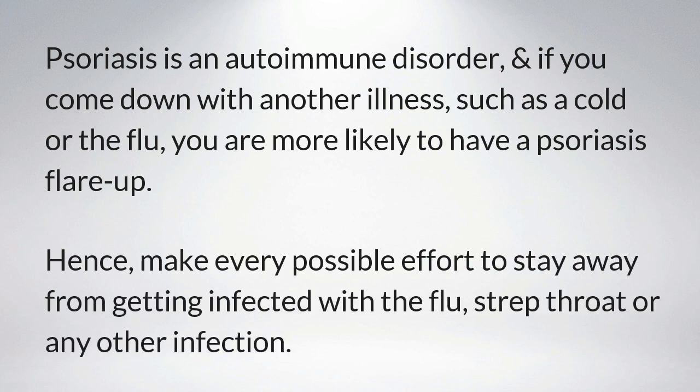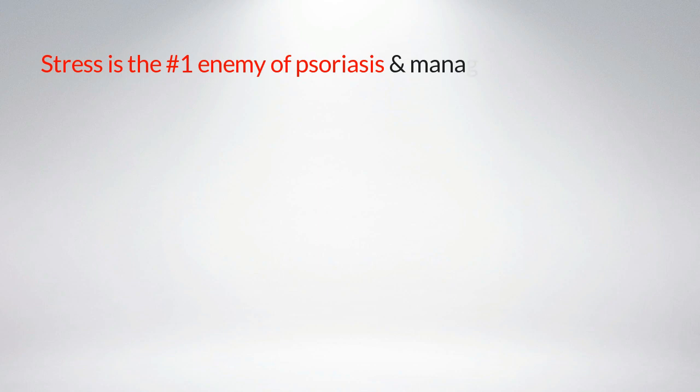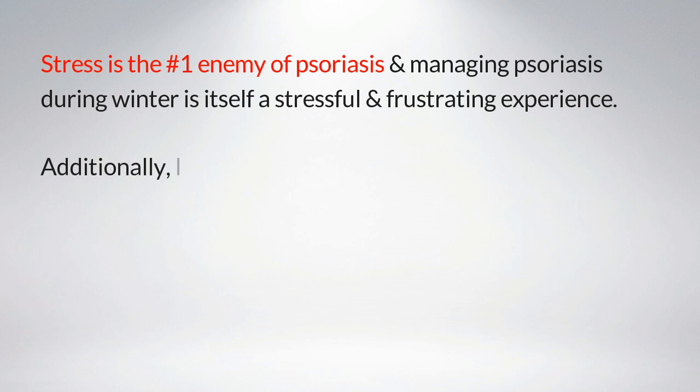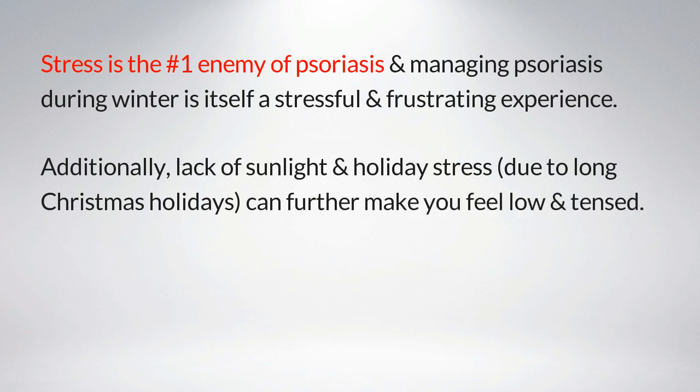Number four: relax and keep it easy. Stress is the number one enemy of psoriasis, and managing psoriasis during winter is itself a stressful and frustrating experience. Additionally, lack of sunlight and holiday stress due to long Christmas holidays can further make you feel low and tense.